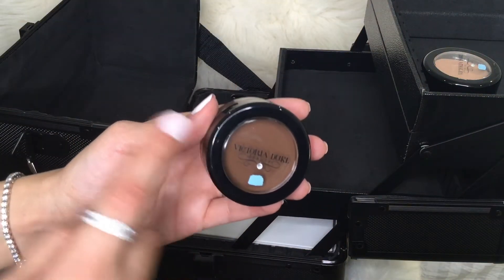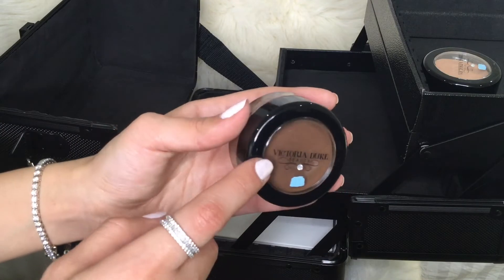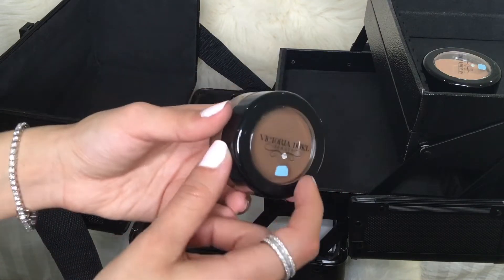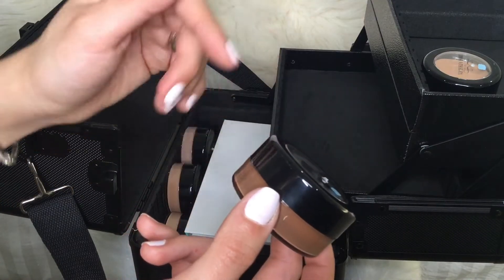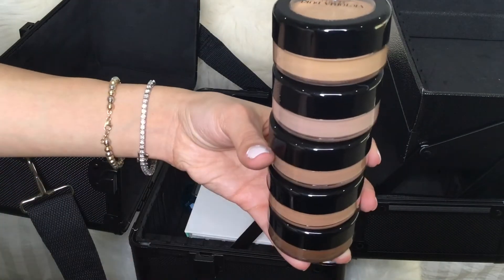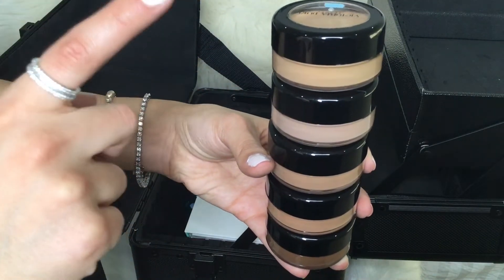This is the new foundation we received in our kit. This foundation is from the owner of the school, which is Victoria Duke. We're supposed to have six shades of foundation — one of them is missing, which they're going to give us tomorrow maybe. Those are the five shades we have for now, and there's another shade that I think is lighter.